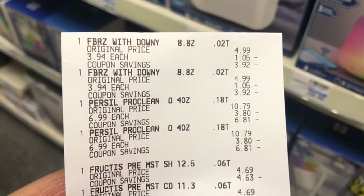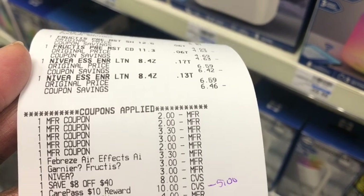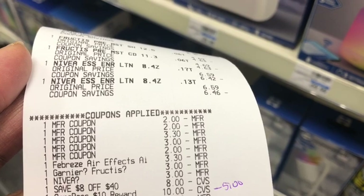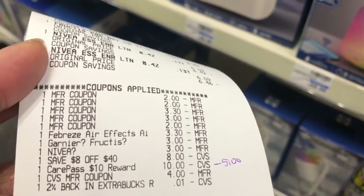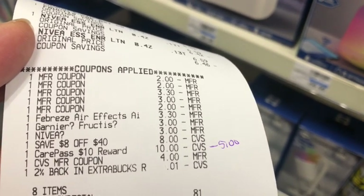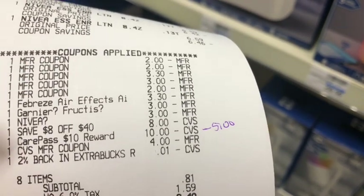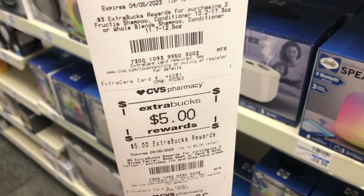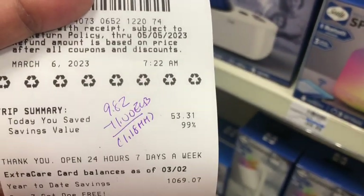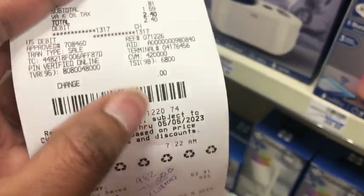Let's talk about the receipt. We have the Febreze, two Persil, two Fructis, and two Nivea. Here are all my paper coupons: two $2 coupons for the Persil, $3.30 for the Febreze, $3 for the Fructis, and $2 for the Nivea. All of the digital double-dips did occur — $3.30 for the Febreze, $3 for the Fructis, and $3 for the Nivea. There's my $8 off $40, and I used my CarePass which took $10 off — but since you pay $5 and get $10, it's really a $5 cost. I also rolled in a $4 Extra Care Buck. The subtotal was $0.81. I ended up saving 99% — $53.31 in savings — and got back $3 for the Persil, $3 for the Fructis, and $5 for the Nivea.